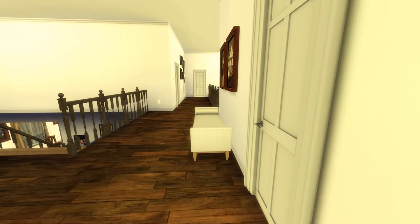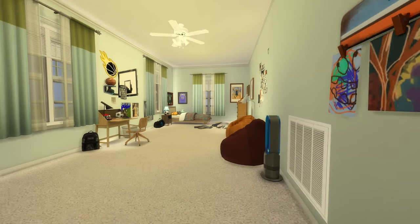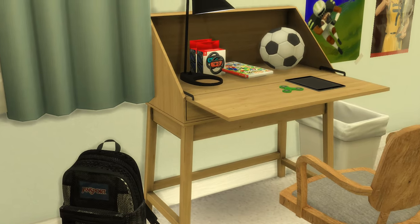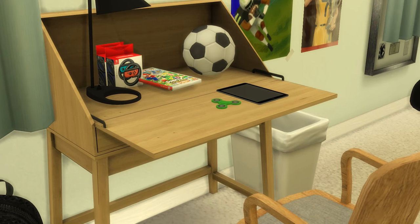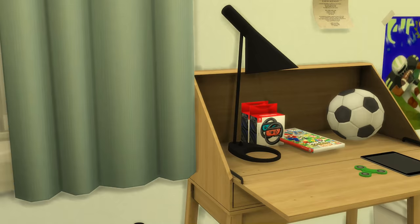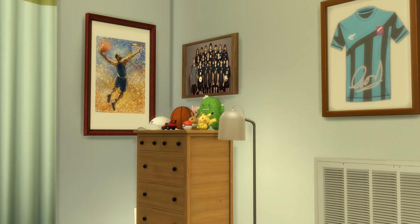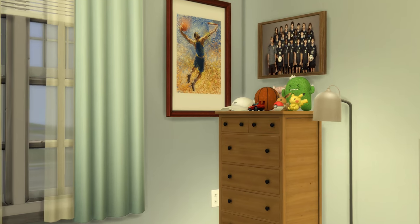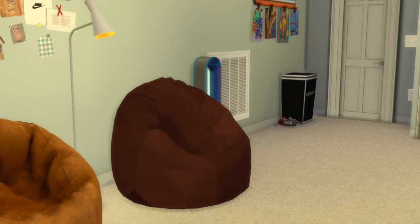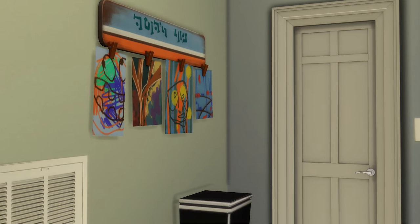Over here we've got one of the bedrooms — this is supposed to be the younger brother's room. This is his desk. As you can see we've got an iPad, a fidget spinner, stuff like that. His backpack. He's got his bed, some clothes on the floor — very realistic detail. A cluttered up dresser, a little sitting area with beanbag chairs, a fan, and some of his childhood artwork.